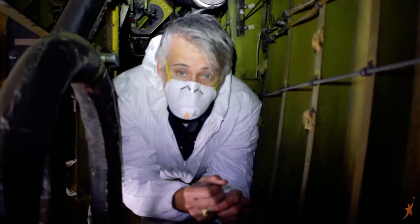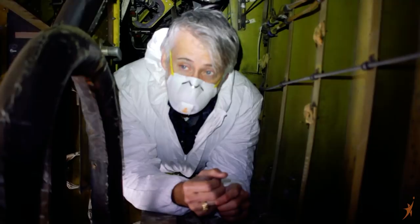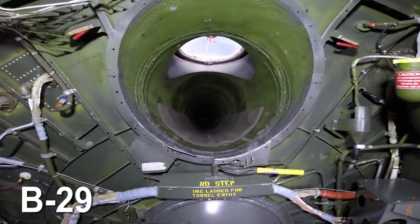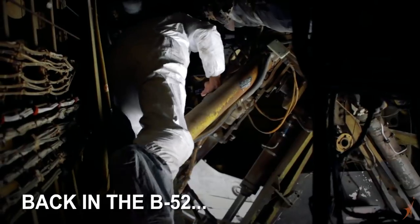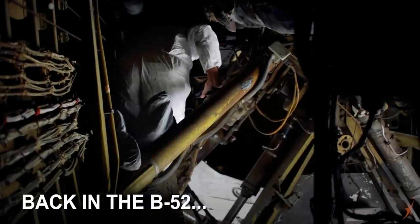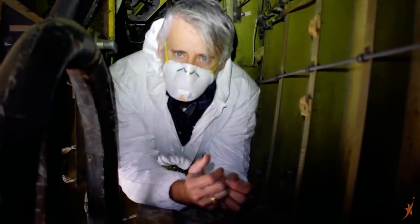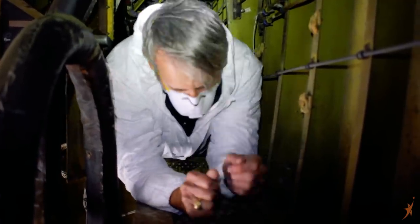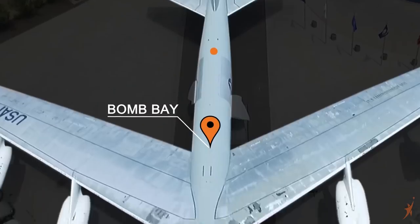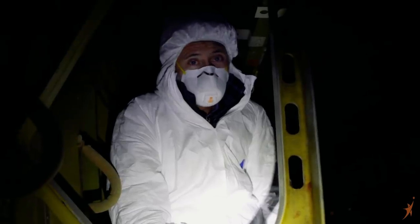They do not make this easy. In the B-29 there's actually a tube that runs through the bomb bay, but as you can see, there's nothing like that here — we've got to crawl through this. And the pigeons have gotten here before us, thus the suits. We made it to the bomb bay.